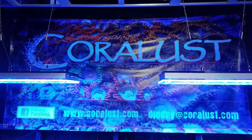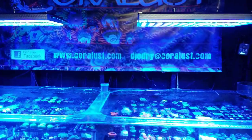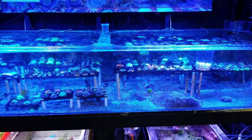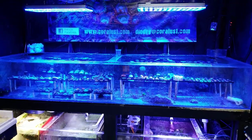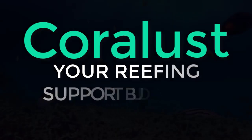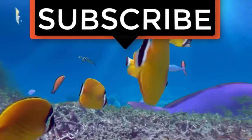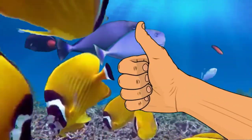As always, thanks for watching and happy reefing. Stay tuned for more to come — we are going to bring you, we promise, one of the coolest pet stores, reef stores, fish stores, aquatic stores — whatever you want to call us — that you have ever seen in your life. I hope I don't have to eat my own words, so let's get those permits. If you like the video, give it a thumbs up and share with a friend, and thank you for being part of the community.